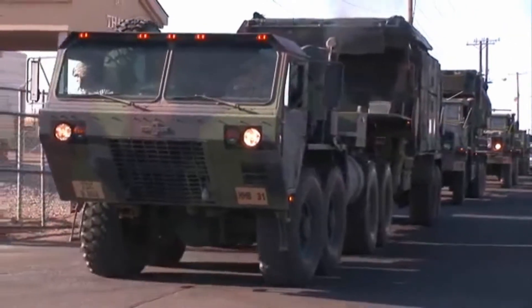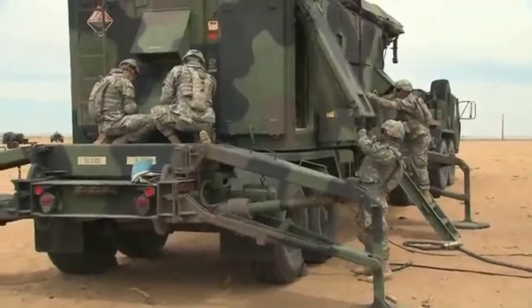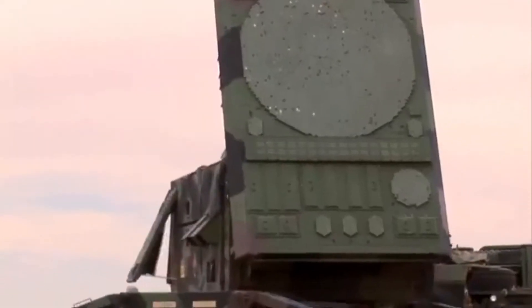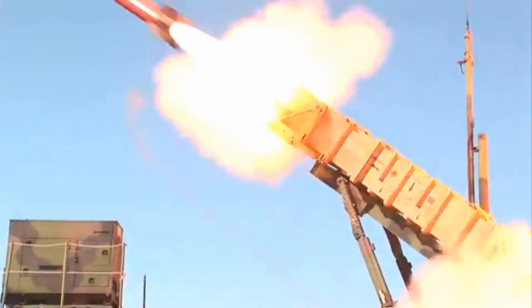Then the Army will train you to transport, set up, and maintain the Patriot radar and fire control equipment to track enemy targets and ultimately fire the Patriot missiles.